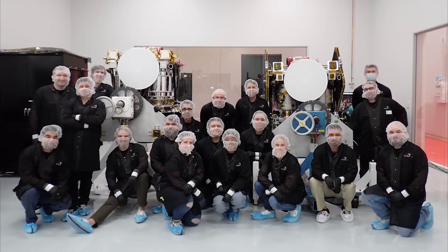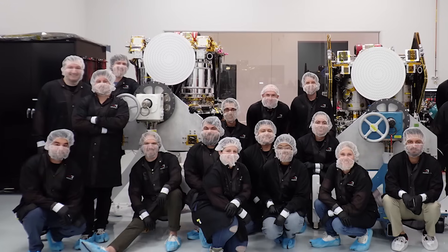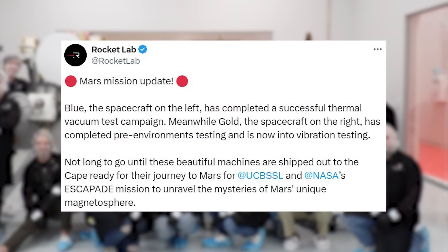Early last month, Rocket Lab, which is helping build these spacecraft, tweeted saying: "Blue, the spacecraft on the left, has completed a successful thermal vacuum test campaign. Meanwhile, Gold, the spacecraft on the right, has completed pre-environments testing and is now into vibration testing. Not long to go until these beautiful machines are shipped out to the Cape, ready for their journey to Mars for UCB, SSL, and NASA's ESCAPADE mission to unravel the mysteries of Mars' unique magnetosphere."